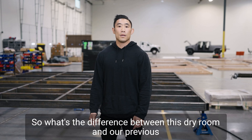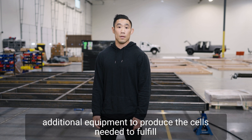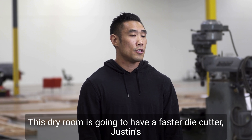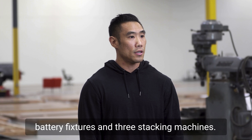So what's the difference between this dry room and our previous one? Well, we expanded the space to a 30 by 30 to bring in additional equipment to produce the cells needed to fulfill larger orders. This dry room is gonna have a faster die cutter, Justin's battery fixtures, and three stacking machines.